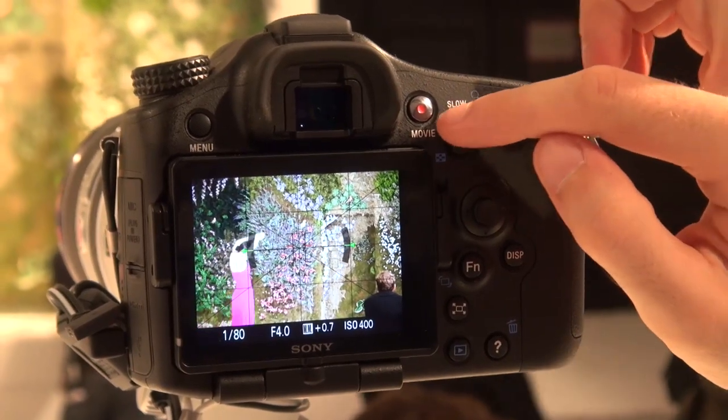There's a dedicated movie record button on the rear of the camera, so you can start recording video in one push. Sony also tell us they've solved one of the problems that afflicted earlier SLT cameras in video mode — previously you could only record for about 12 minutes in one go with image stabilisation switched on. Not a problem with the A77, which can record for up to 29 minutes in one go.